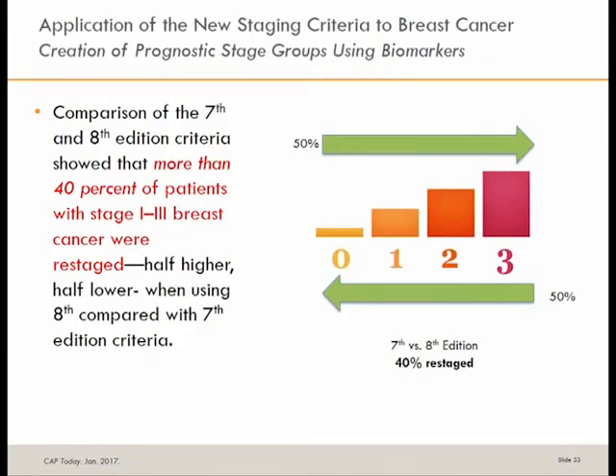When the new staging criteria are applied to breast cancer, there is significant shifting. More than 40% of patients with stage 1 to 3 breast cancer were restaged — half went higher and half went lower based on these new criteria.